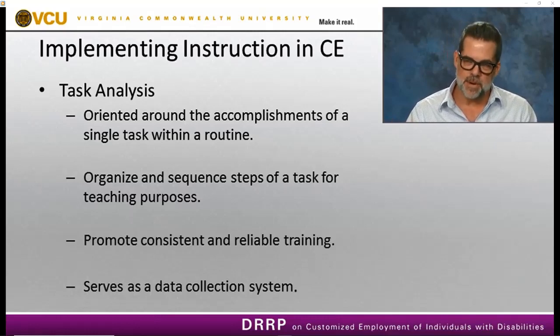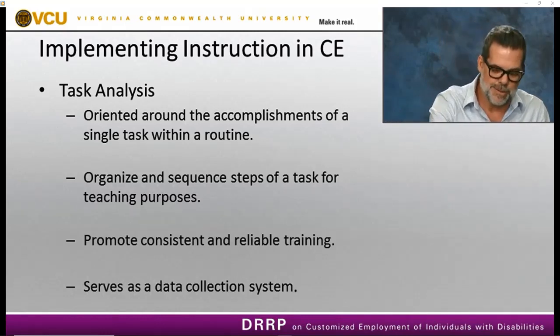Data collection becomes paramount especially for individuals with significant support needs — we really need a reliable system to track what's happening in terms of performance, because we want to see independent performance at the customized employment site. A task analysis allows us to do that.